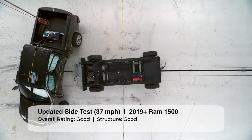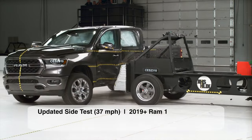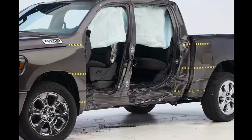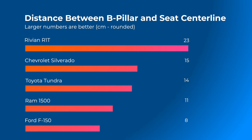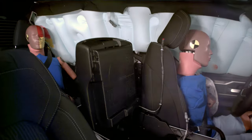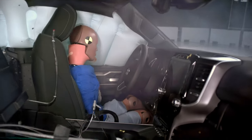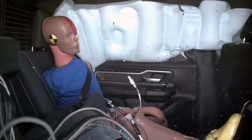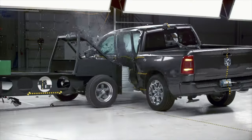The Ram does considerably better in this test. The structure does a decent job withstanding intrusion into the occupant compartment. The distance between the Ram's B-pillar and seat center line is 18.5 centimeters. This is not as good as the Rivian R1T, Chevrolet Silverado, or Toyota Tundra, but better than the Ford F-150. The Ram's airbags did a great job protecting the dummies from making hard contact with any surfaces. These driver and passenger dummies recorded a low risk of injuries to all body areas. All in all, the Ram scores the highest rating of good in this evaluation.